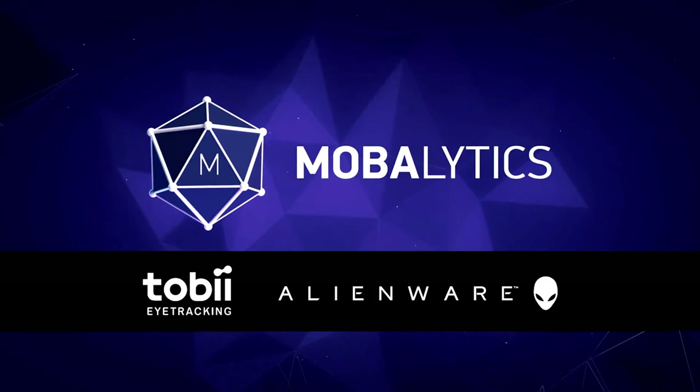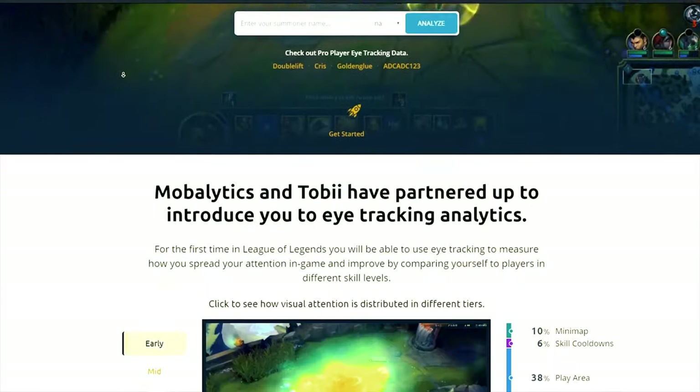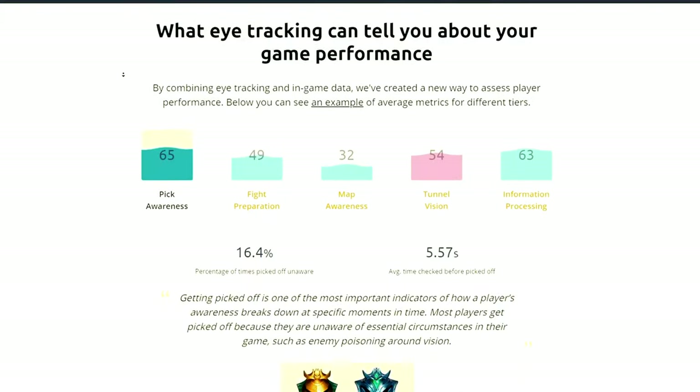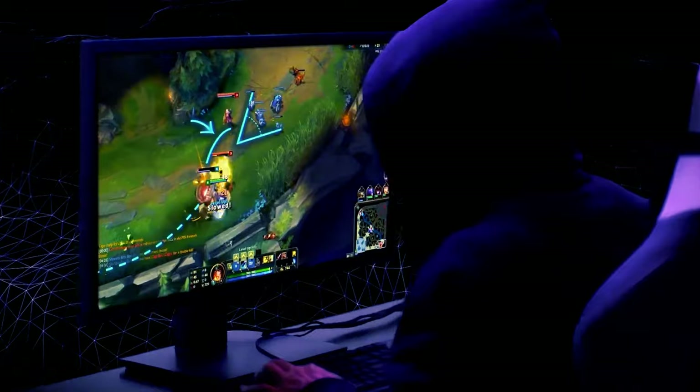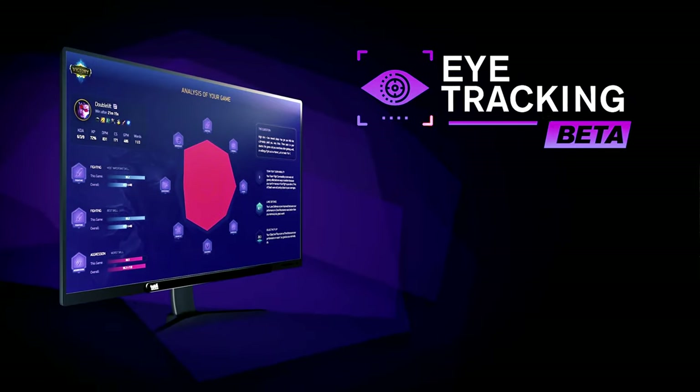In addition to its gaming features, the Tobii Eye Tracker 5 is also Windows Hello certified. That means you can use it to quickly log in to your PC without touching a single key. And rest assured, Tobii's sophisticated biometric facial recognition scanner offers enterprise-grade security — that means no one can access your computer except you.